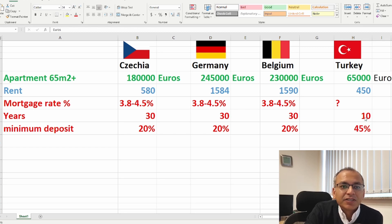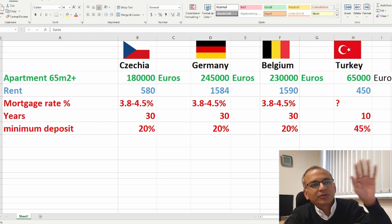In Europe you can take a mortgage for 30 years, but in Turkey only 10 years. For the minimum deposit: in Czech Republic, Germany, and Belgium, 15 to 25 percent is the ideal range to get approved. In Turkey it's around 45 percent, because banks are worried about the lira's exchange rate fluctuations. Three or four years ago, banks gave a lot of loans and then inflation hit, the currency lost significant value — around three times — causing major losses for banks. That's why they now require nearly half upfront.